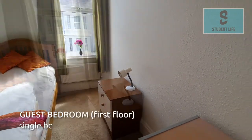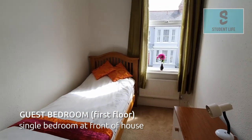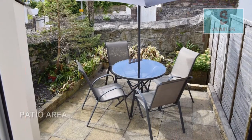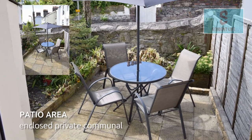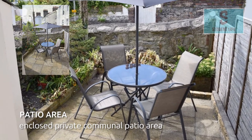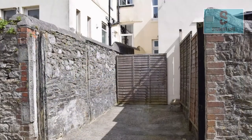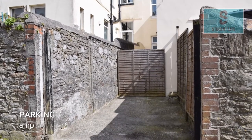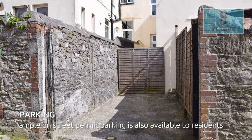In addition to the 5 letting rooms this house also benefits from a single guest room for occasional visitors. At the rear of the property there is an enclosed private communal patio area. This property also has the benefit of an off-street parking space, and ample on-street permit parking is also available to residents.